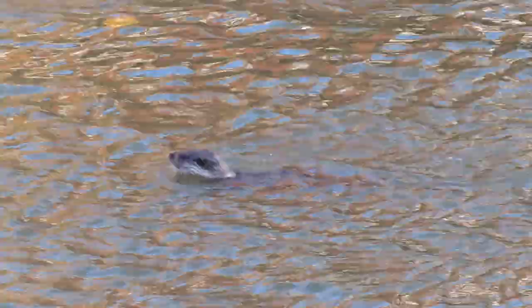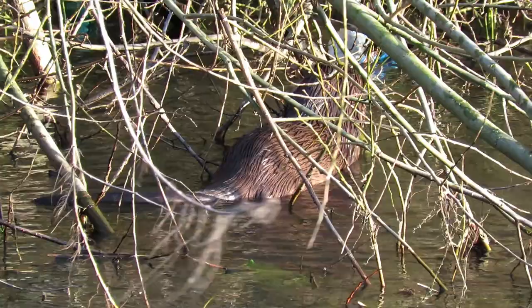Luckily for them, the otter seemed to have more aquatic food on mind as I then saw him diving a couple of times in the centre of the river. Soon his hard work paid off as he appeared to have caught a meal and came out amongst the branches on the far bank to eat it.